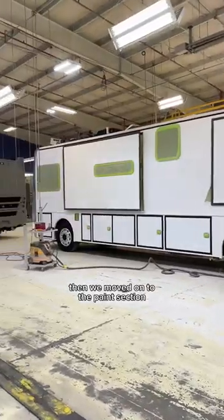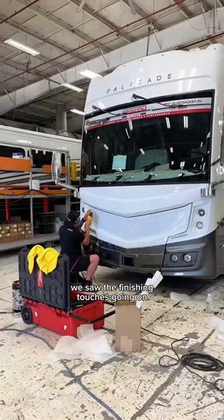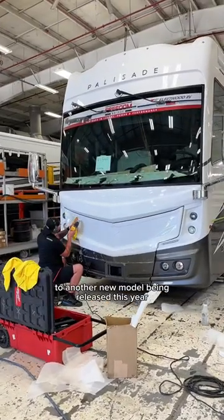Then we moved on to the paint section. These RVs are taped up to have the designs painted on them. We saw the finishing touches going on to another new model being released this year.